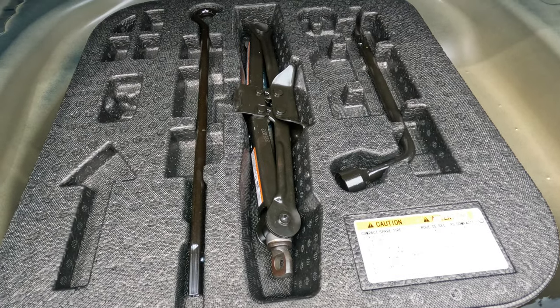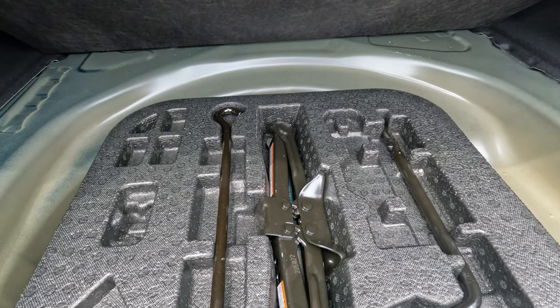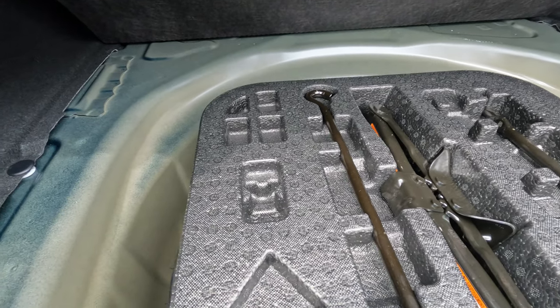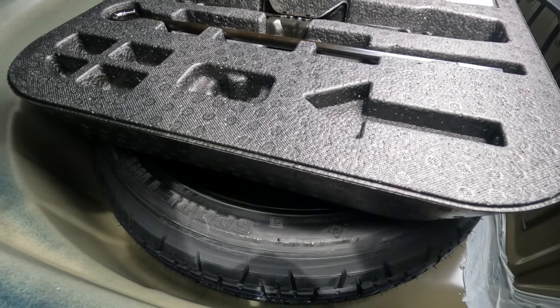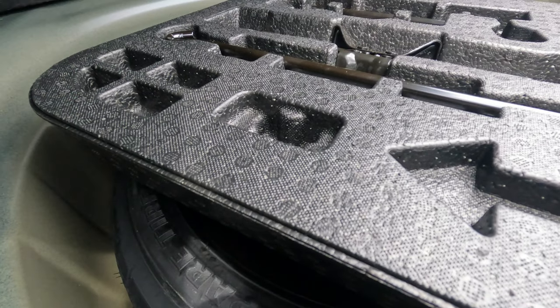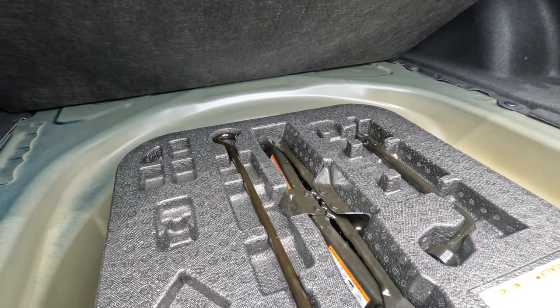Here we are featuring the tools — the jack, jack handle, and spare tire. As we approach the end of this video, thanks for watching. Please like, share, subscribe, and I'll see you again in another video with another Toyota.